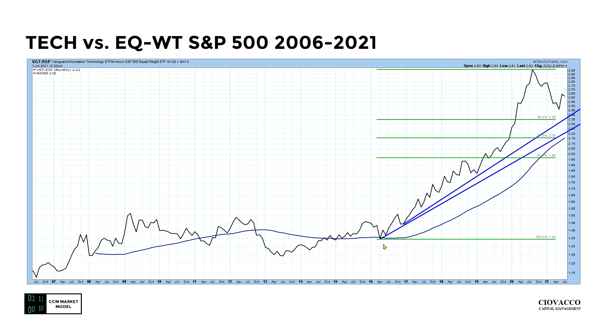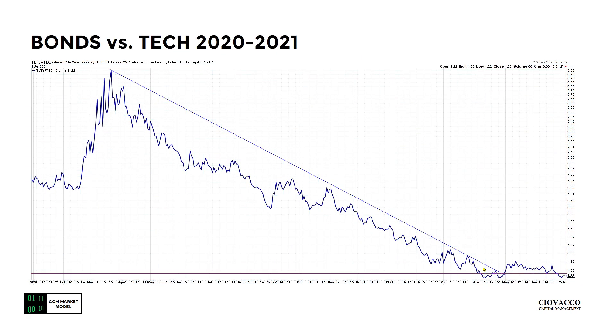Now we're looking at tech versus equal weight on a much longer-term time frame — a monthly chart as of July 1st. Here's the relative low in 2016 and an A-to-B move. We're still above the 38.2 percent retracement, above these trend lines, and prices are above an upward-sloping moving average — that's the good news for tech. The bad news is the ratio has been making a series of lower lows. This looks like a bullish breakout — now it looks like a failed bullish breakout or at best indecisiveness. The prior trend was down against TLT. This is a bullish attempt; so far it looks like a failed attempt — but that may change.